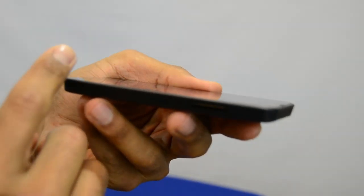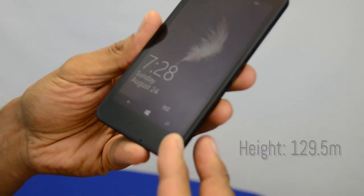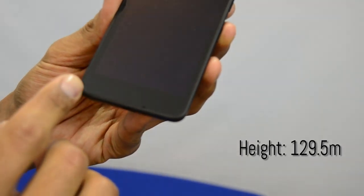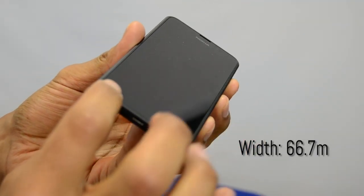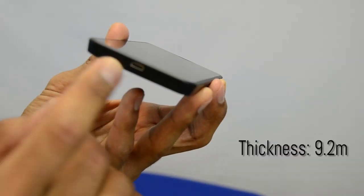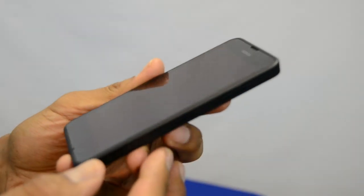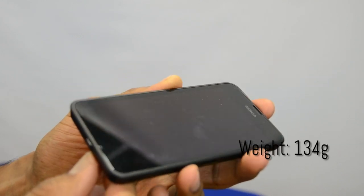If you're wondering about the measurements: the height is about 129.5, the width is only 66.7, and the thickness is actually 9.2 — which I'm kind of surprised by. The thickness is kind of different from other smartphones on the market. The weight is only 134 grams.